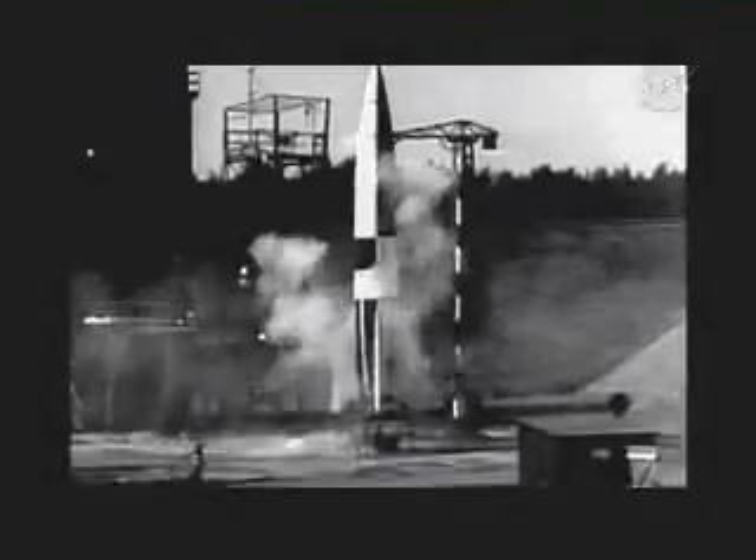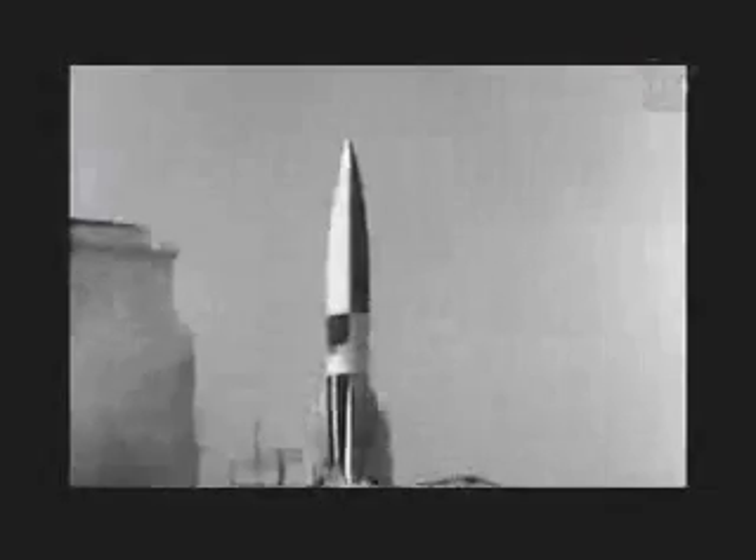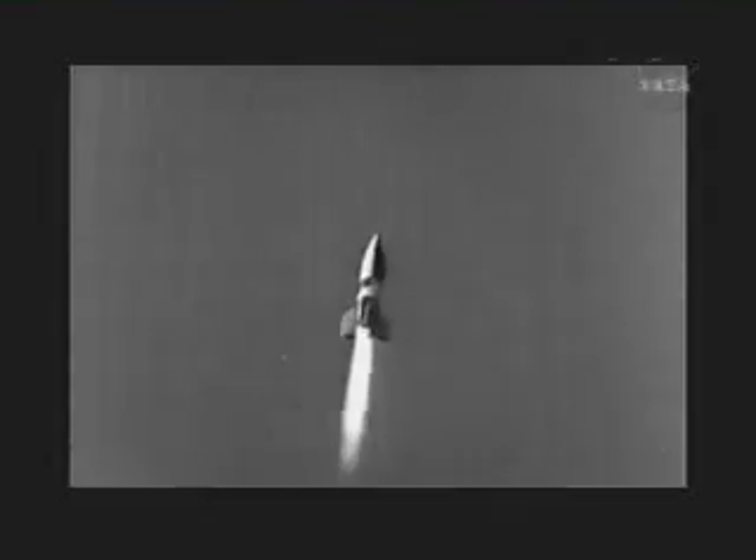JPL's WAC Corporal was only an experimental rocket. But in the fall of 1945, a new group arrived at White Sands with rocket combat experience — some 120 German engineers who had built Hitler's V-2. Over 3,500 of these missiles, each armed with a ton of high explosives, were launched against European allied cities in the last year of the war.